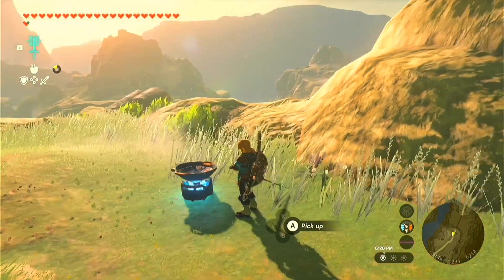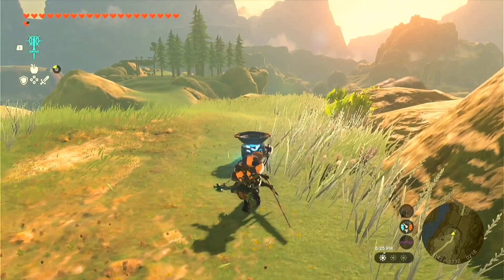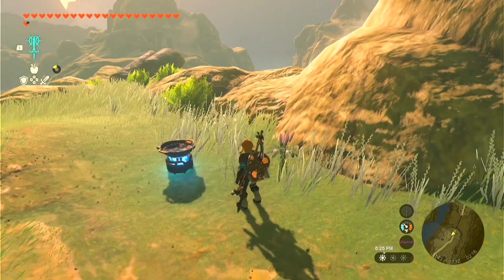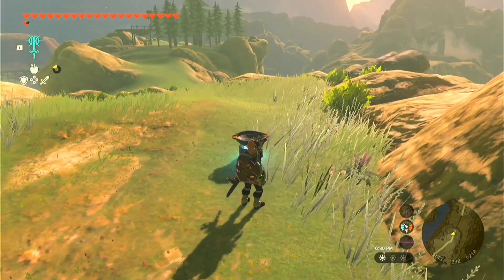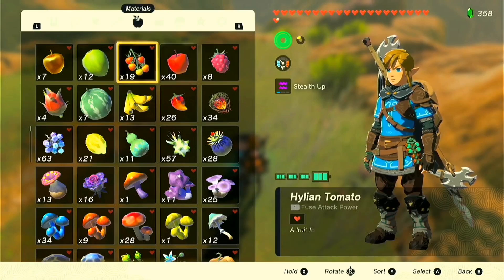After so many years, we finally have The Legend of Zelda: Tears of the Kingdom, and I hope you guys are all enjoying this amazing game. But what if I told you that there's one thing you can do in this game to make your experience 10 times more enjoyable? You've read the video's title — we're making pizza today!